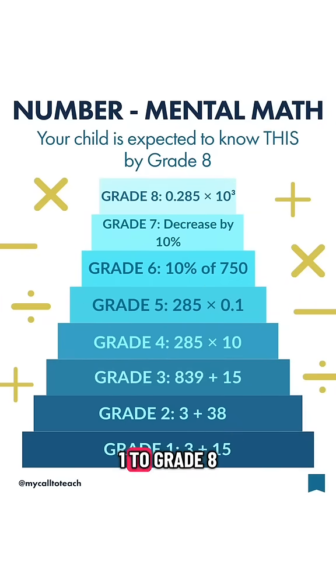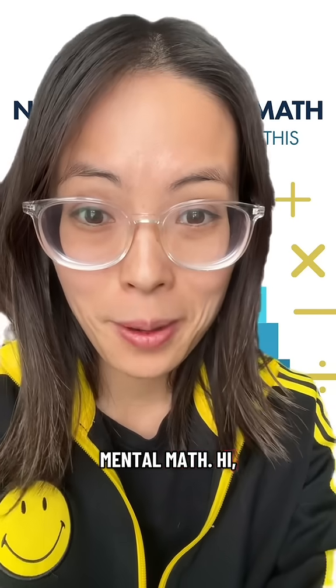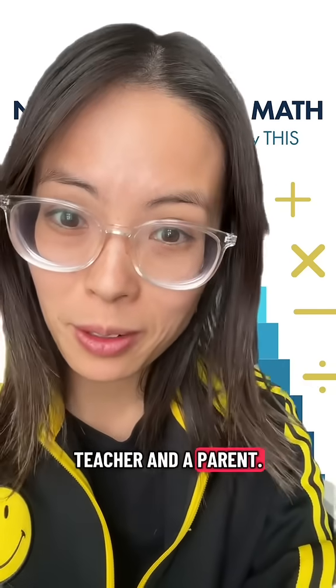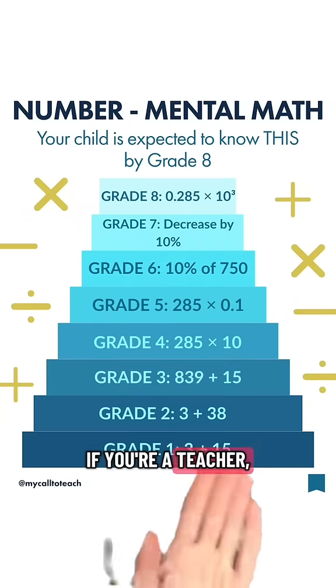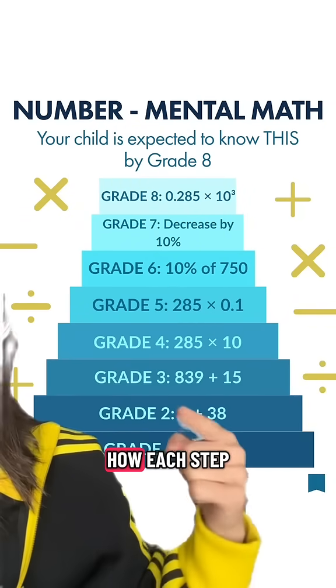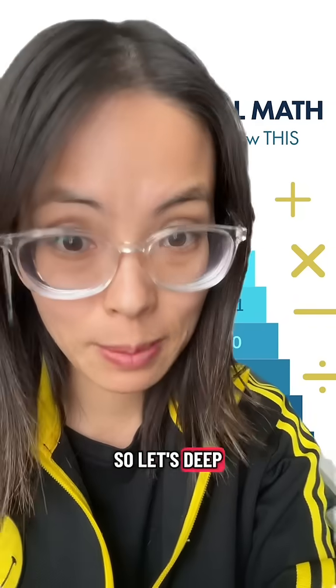This is what students need to know from grades 1 to grade 8 in terms of mental math. I'm Margaret, an Ontario Certified Teacher and a parent, so let's break this down. If you're a parent, this may look daunting, but don't worry. If you're a teacher, you'll really see how each step is so important. So let's deep dive into each grade.